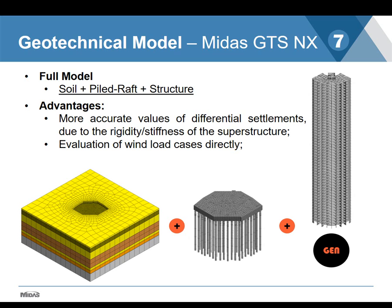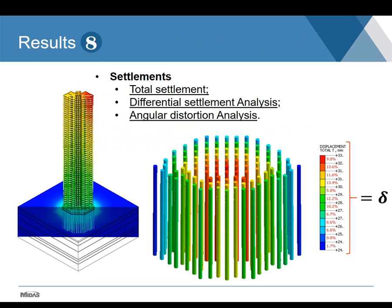For the first results, we have selected the results of settlements. The preliminary analysis tries to satisfy the maximum settlement criteria defined for the structure. Besides absolute settlement values, an analysis of differential settlement is done, and also calculating the angular distortion, which tends to be more important. As this model works with the whole superstructure attached to the foundation, the results of settlements — and especially differential settlements — tend to be more realistic due to the stiffness and rigidity of the superstructure.